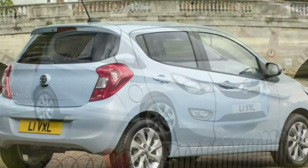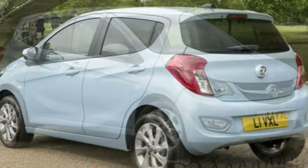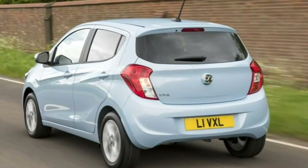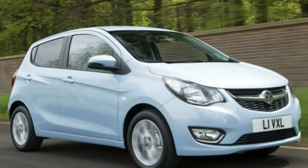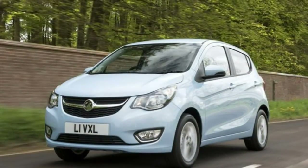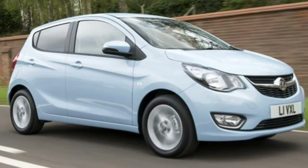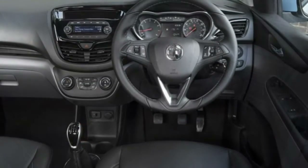Retro small cars have proved popular for years — you only need to stand on a street corner for a few minutes to see several Fiat 500s and Minis. Instead of using the design of a much-loved older model to inspire a new one, Vauxhall's dusted off the Viva badge, last used in 1979 for its newcomer. Elsewhere in Europe, the Opel version will be called Karl.